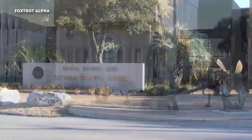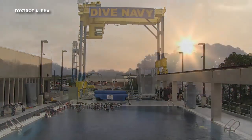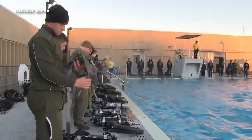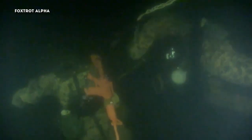The Marine Combatant Diver Course is located at the Naval Diving and Salvage Training Center, Panama City, Florida. This location provides an excellent coastal training environment for teaching amphibious skills. The Marine Combatant Diver Course trains Marines and Navy Corpsmen in the skills required to support clandestine maneuver, underwater reconnaissance, and amphibious reconnaissance.